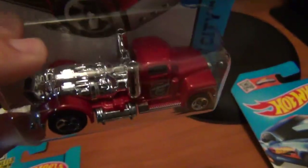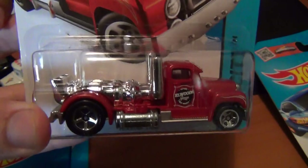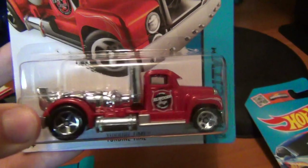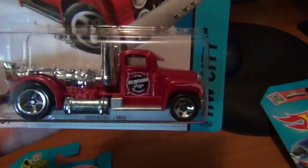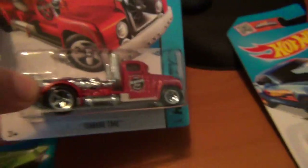Finally found Turbine Time, the old truck with the turbine engine in it. I really wasn't expecting to find it, but I said to dad just before I left, 'Wouldn't it be good if I found that turbine truck?' And what do you know, I found it. It looks like an old Mack or something like that — really happy with that. I'll definitely be doing a wheel swap with it at some stage.